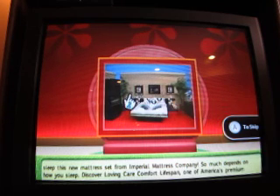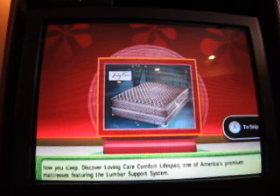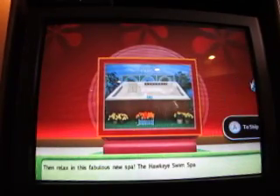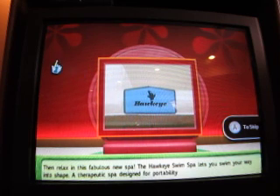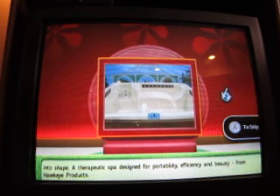And for a comfortable night's sleep, a new mattress set from Imperial Mattress Company. Discover Loving Care Comfort Lifespan - one of America's premium mattresses featuring the lumbar support system. Then relax in this fabulous new spa! The Hawkeye Swim Spa lets you swim your way into shape - a therapeutic spa designed for portability, efficiency, and beauty. From Hawkeye Products.